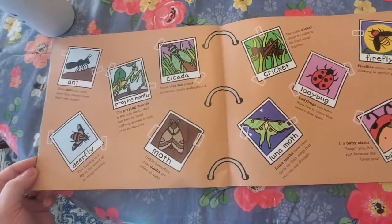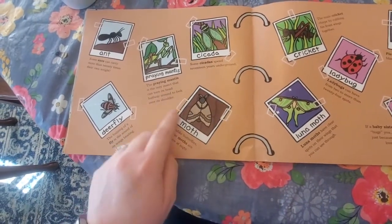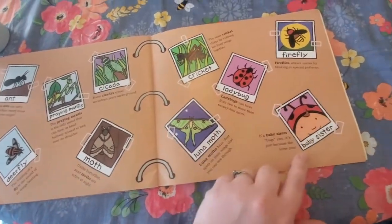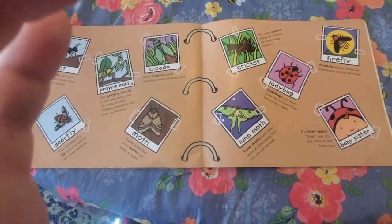And here we have some more types of bugs. We have an ant, deer fly, praying mantis, moth, cicada, cricket, luna moth, ladybug, firefly, and baby sister. Who he thinks baby sister is the best bug of all.